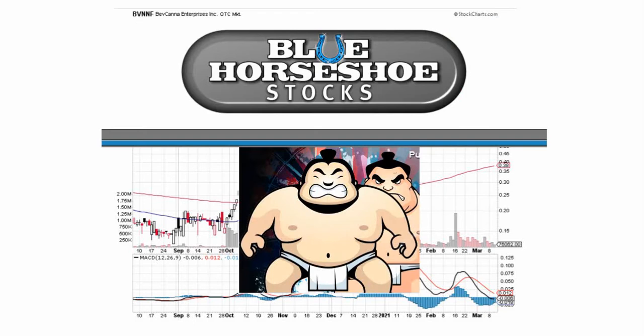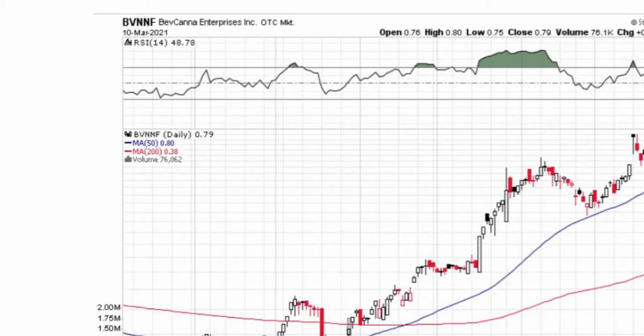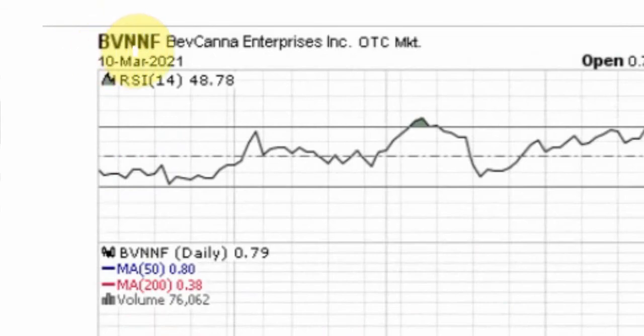Good day traders, Stock Sumo reporting with bluehorseshoestocks.com. Today is Wednesday, March 10th. Tonight I'll be going over which stocks are buzzing, and I ran across this one — BVNNF, that's Bev Canna Enterprises.